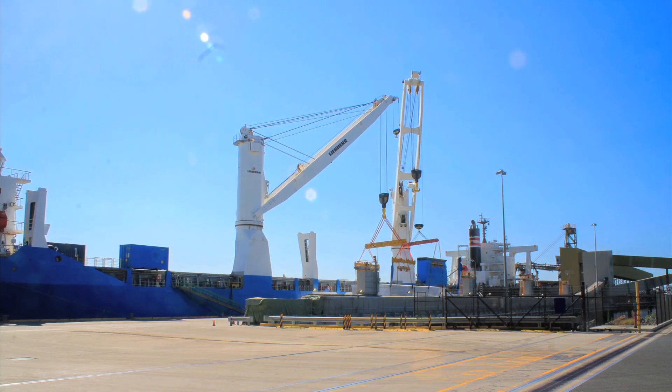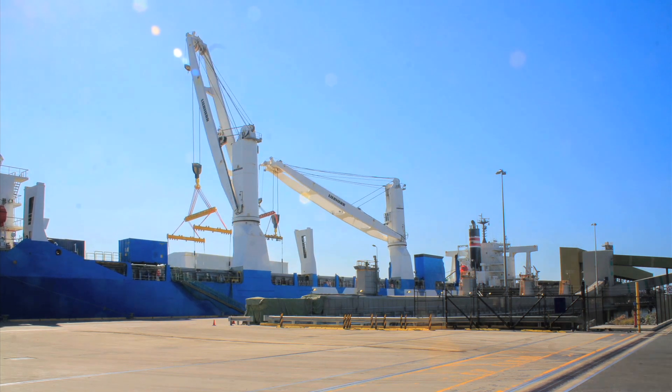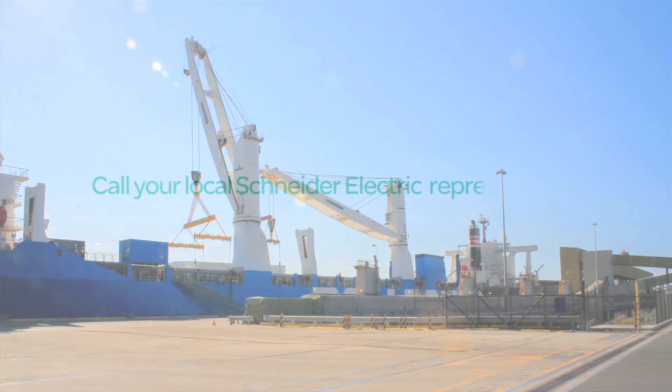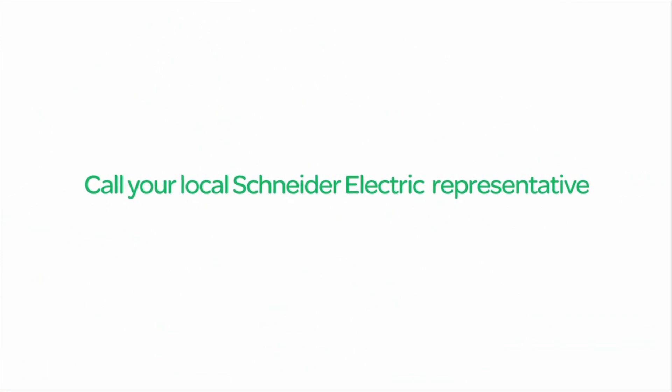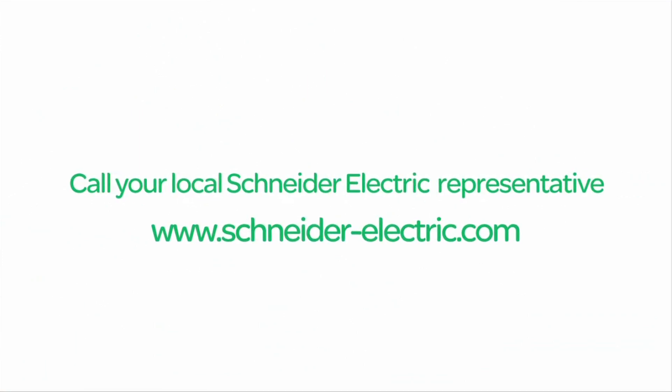Our innovative approach and clear focus on customer service will deliver a safe, cost-effective solution that will meet your requirements today as well as tomorrow. To learn more, call your local Schneider Electric representative or visit www.schneider-electric.com.